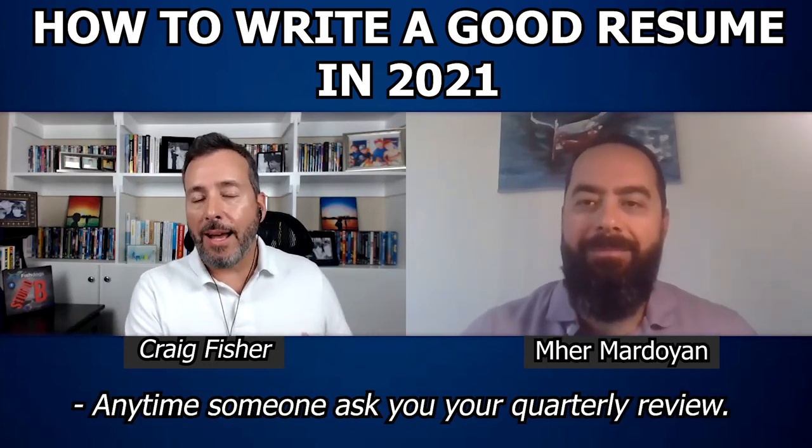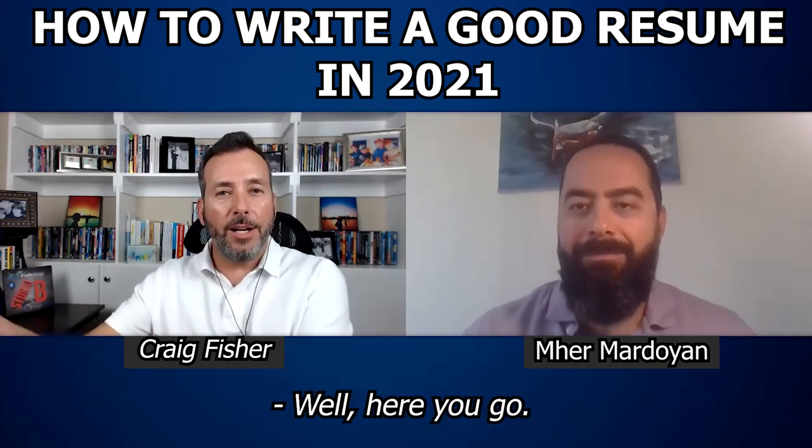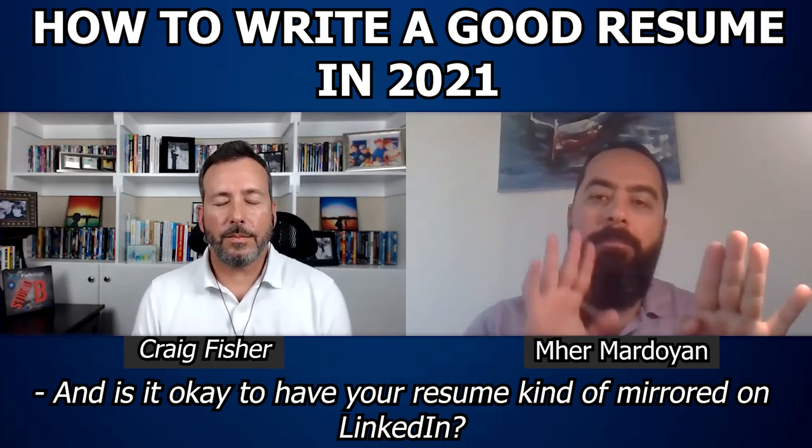Anytime someone asks you at your quarterly review, 'What have you done for me lately?' or 'What have you been doing?' — you'll have it ready. And is it okay to have your resume mirrored on LinkedIn?